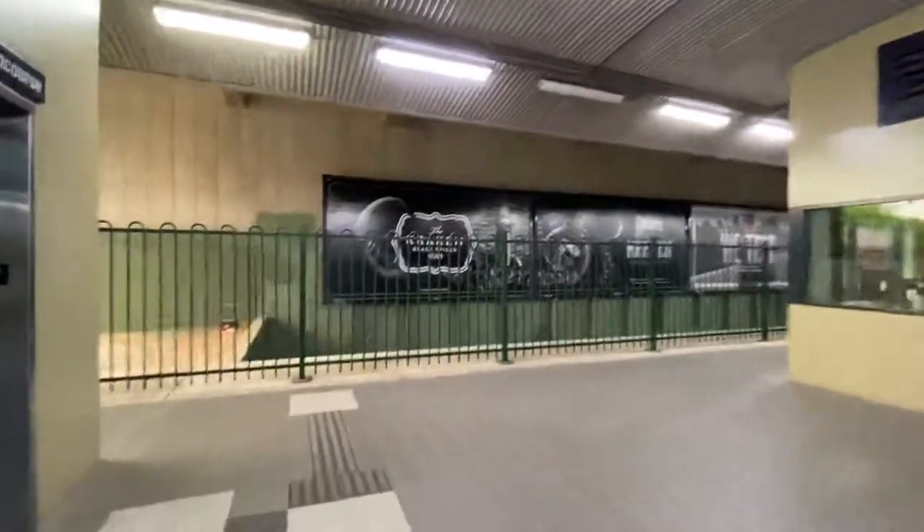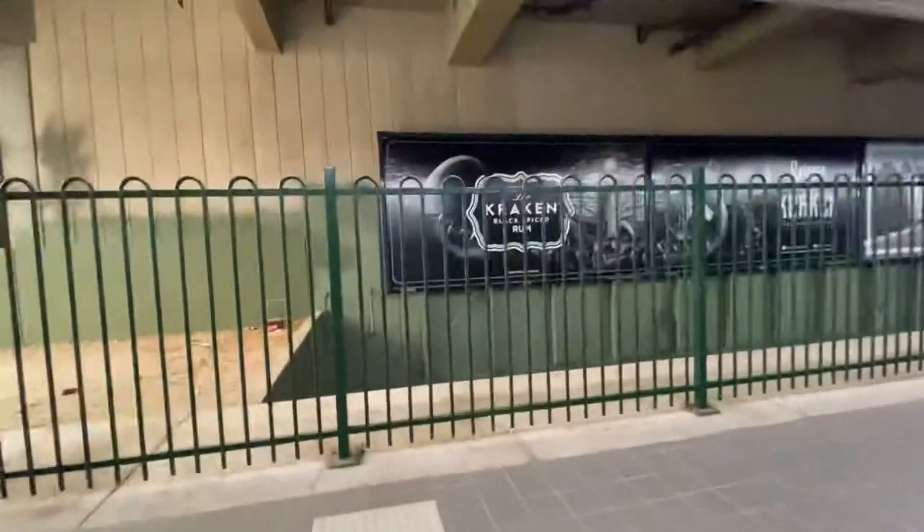G'day everyone, it's Glen here from Glen's Train of Vlogs. I'm here at St Leonard's, about to show you something that most of you might not have picked up.